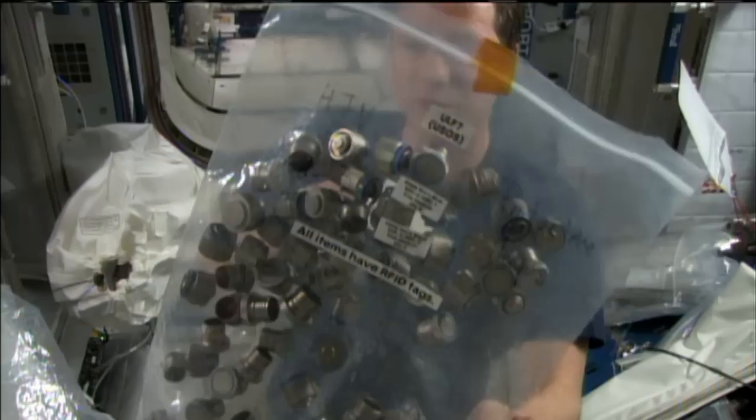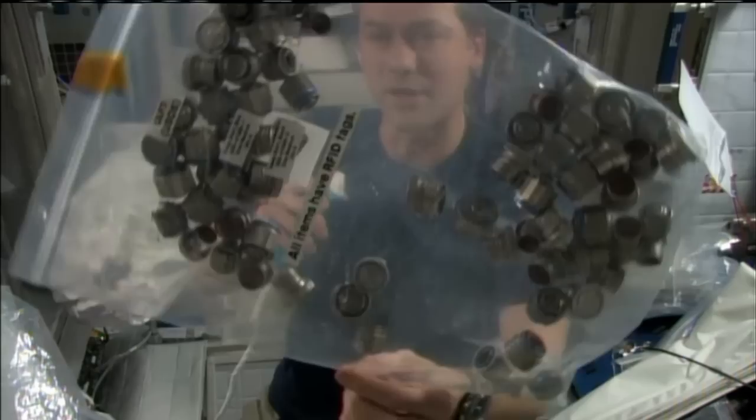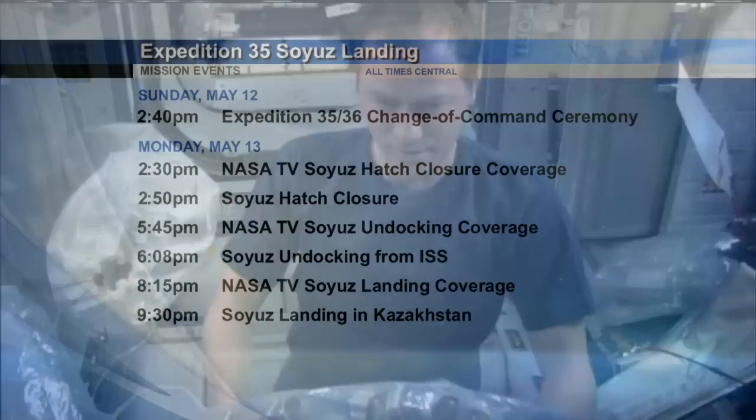He's also on the hook to clean out their portable water dispenser, and then finally do a little bit of crew departure work alongside Commander Hadfield as he also prepares to return home on May 13th.